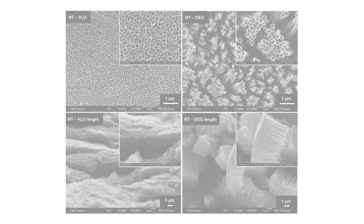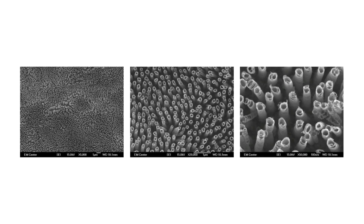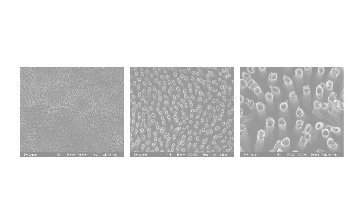My name is Ketul Popat. I'm a professor in mechanical and biomedical engineering at Colorado State University, and one of the main research areas in my lab is on titanium nanotube arrays for biomedical applications. We have been working on titanium nanotube arrays for almost eight years now and we have done a lot of work, especially trying to understand the biomedical aspect of these nanotube arrays and how they can be actually applied to biomedical devices.